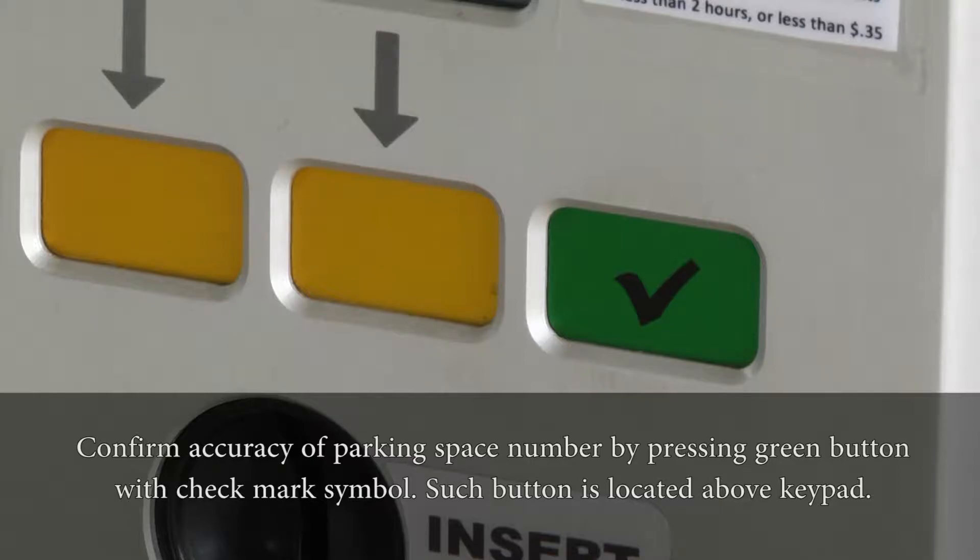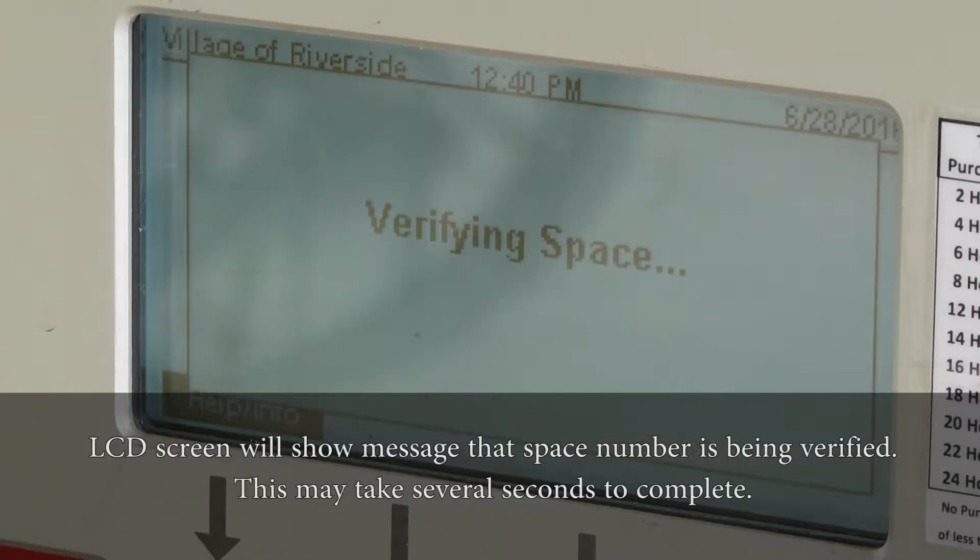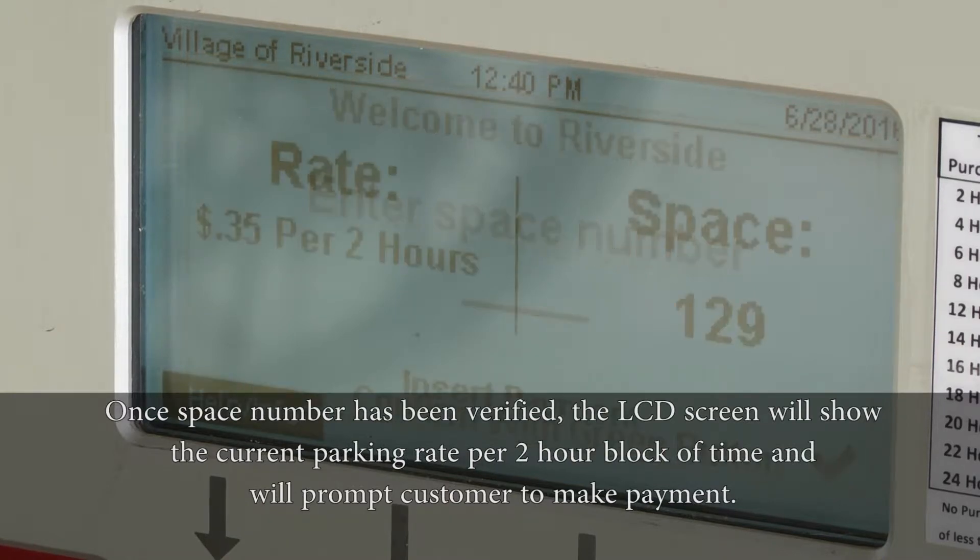Such button is located above the keypad. The LCD screen will show a message that the space number is being verified. Once the space number has been verified, the LCD screen will show the current parking rate per 2-hour block of time and will prompt the consumer to make payment.